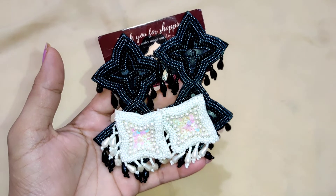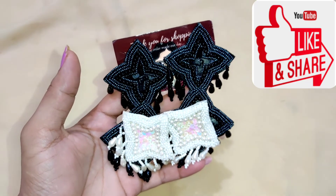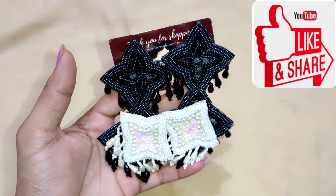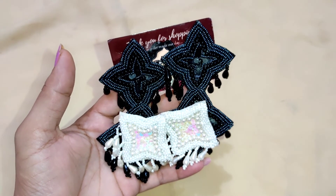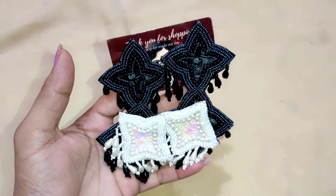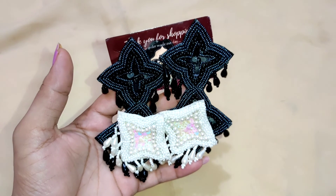Don't forget to check the description box, guys. This was a small review on earrings. I hope this review will be helpful. If you liked the video, please don't forget to like it. Share it with friends and family. I will see you in my next video — bye and take care.